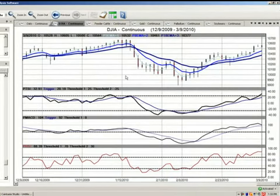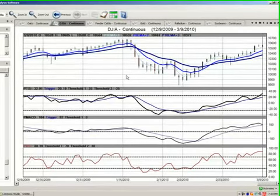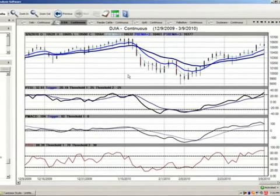Those are the market positions for March the 10th, 2010. My name is Greg Furman, market analyst here at TraderPlanet.com. We'll see you next time.